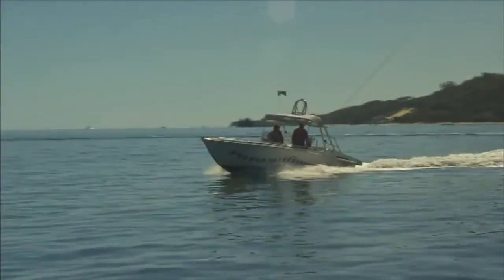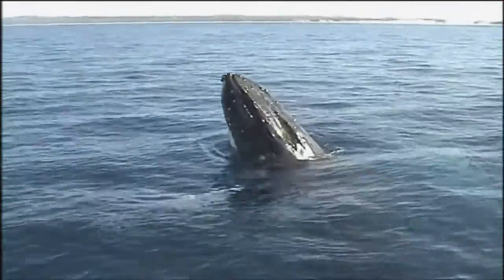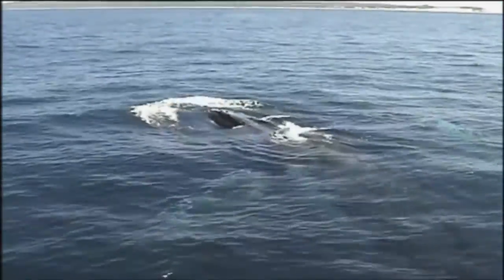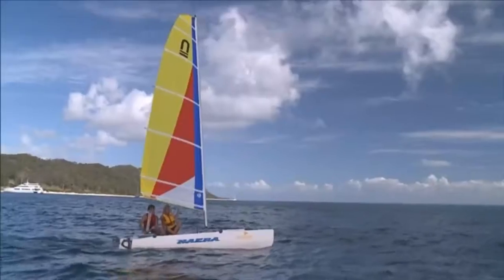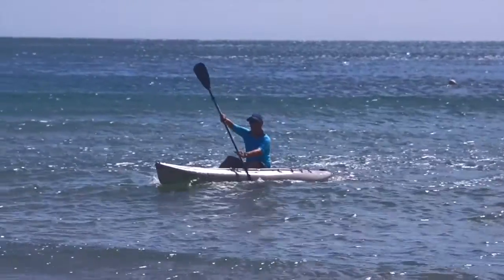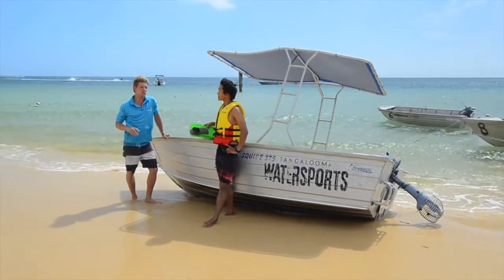From June to October, get up close and personal with the migrating humpback whales that pass through Moreton Bay. There's loads of other activities to try including stand up paddle boarding, sailing a catamaran, paddling a kayak, or you can even hire a tinny and head out on your own adventure.